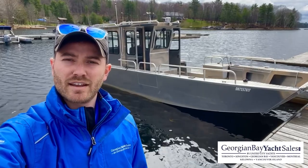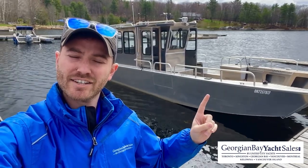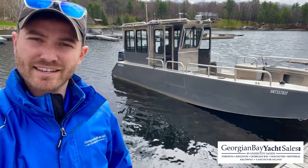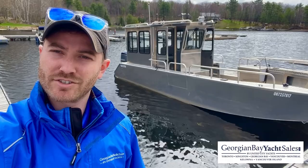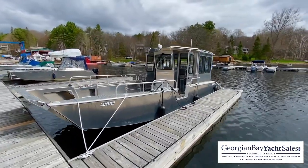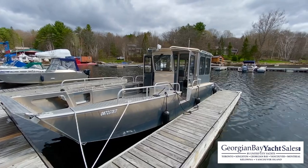Connor McNeil here with Georgian Bay Yacht Sales by United City Yachts, Canada's largest yacht sales network, and today we're going to be going aboard this 2020 Stanley 26 Closed Wheelhouse Pulsecraft. This is a beautiful boat. This boat is listed at Carling Bay Marina, just south of Parry Sound, Ontario.